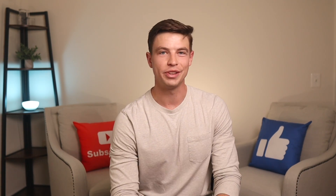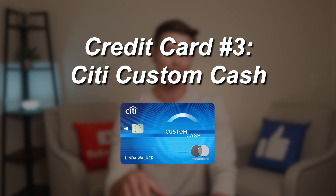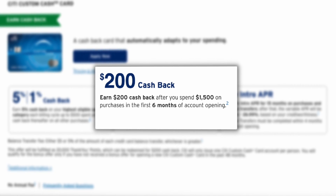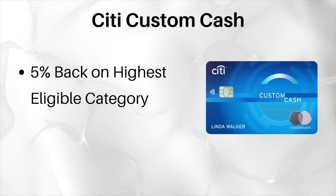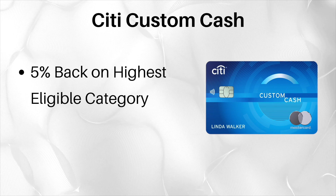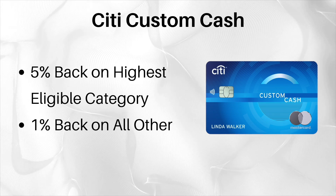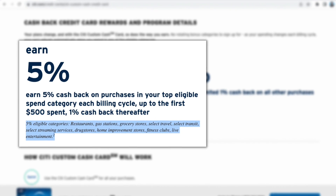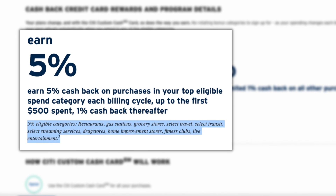Credit card number three is another 5% back no annual fee card that gives you the most options for earning 5% back — and that is the Citi Custom Cash. It currently offers a $200 signup bonus after spending $1,500 in the first six months. The way this card works is that it earns 5% back on up to $500 of spending each billing cycle on whatever your highest eligible spend category is across one of 10 possible categories, before dropping to 1%. The Custom Cash also earns a flat 1% back on all other purchases. The 10 eligible areas are restaurants, gas stations, grocery stores, select travel, select transit, select streaming services, drug stores, home improvement stores, fitness clubs, and live entertainment.